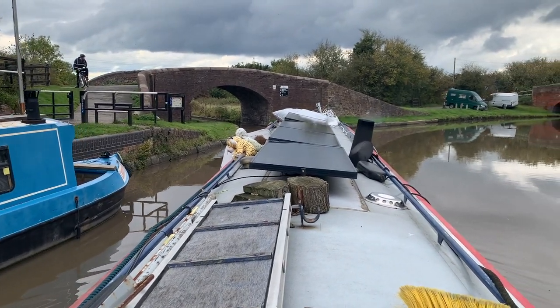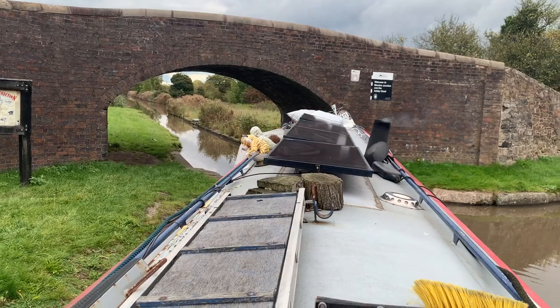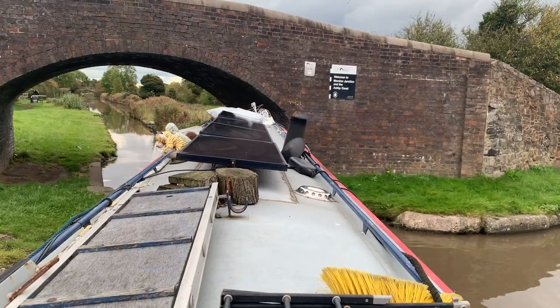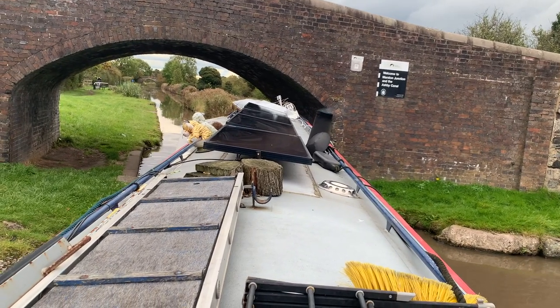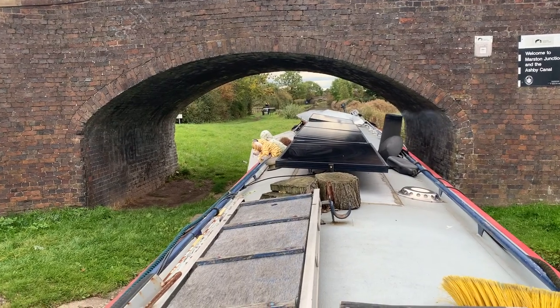Very excitingly, we are now turning onto the Ashby Canal, leaving the Coventry Canal. My mum's turn wasn't as good as the last time we went on here, but if you'd like to check out the Ashby series, I will link those videos in the description box — you should definitely go and check that out if you're interested.